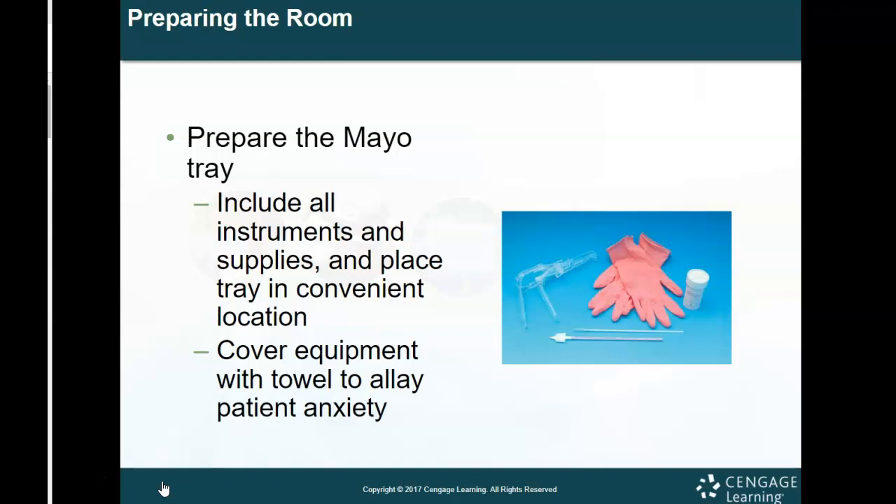In the back of the room we have a Mayo stand — a metal stand with wheels that you can move around. This needs to be next to the physician because they will be grabbing things off the tray for the exam. The tray will include all instruments and supplies placed in a convenient location. If the physician is sitting on a stool, lower the Mayo stand to eye level so they're not reaching above their head. Always cover the Mayo stand with a Mayo stand cover to protect the surface and the items placed on it.